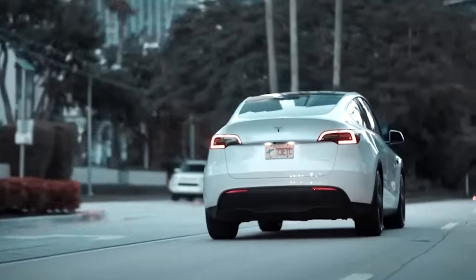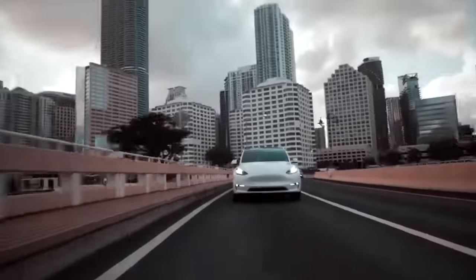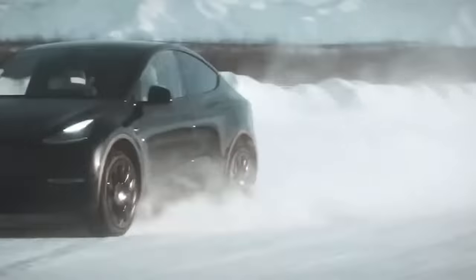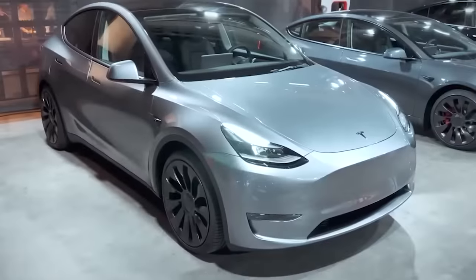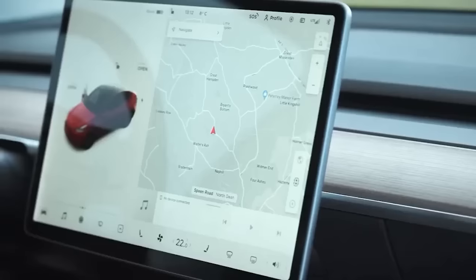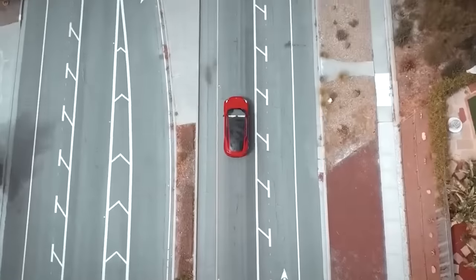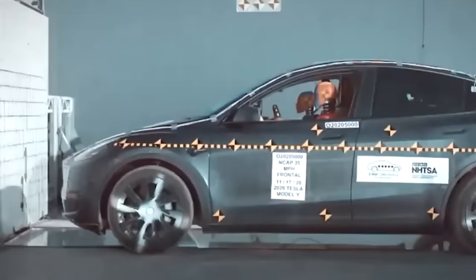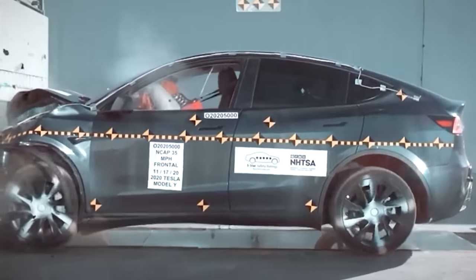The Tesla Model Y is a safe and reliable vehicle designed to protect you and your passengers on the road. Whether you're driving around town or hitting the highway, you can feel confident in its advanced safety features. The Tesla Model Y is a top choice for an electric SUV, boasting impressive performance, advanced features, a sleek design, long range, and a five-star safety rating — a true standout vehicle in the EV market.